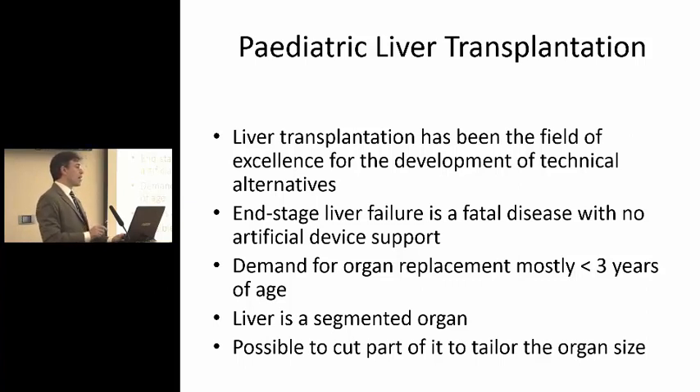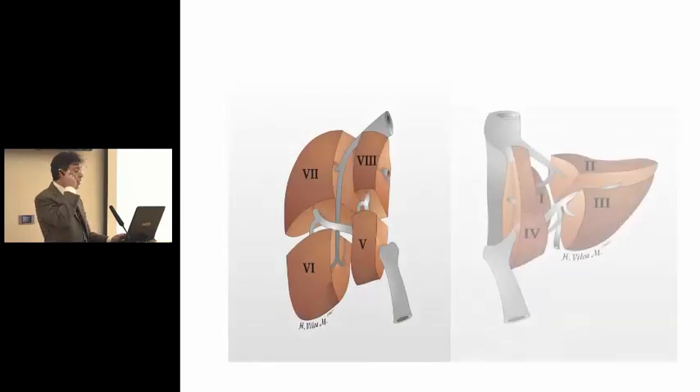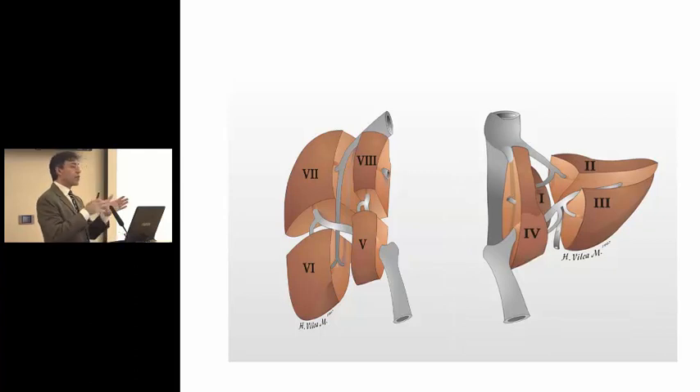The important thing to understand for talking about splits is that the liver is a segmented organ, and it is possible to cut part of it and to tailor the organ size to the recipient size. These are the segments of the liver — there are eight of them — and there's a guy, Couinaud, who looked at the segmentation of the liver. This depends really from the blood vessels that go inside and come outside of the liver, actually more from those that go inside. The numbers given were with a similarity to the division of areas of Paris, and this guy being French obviously did it in that way.